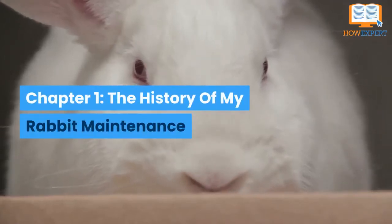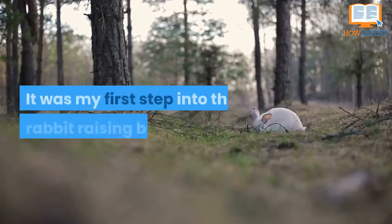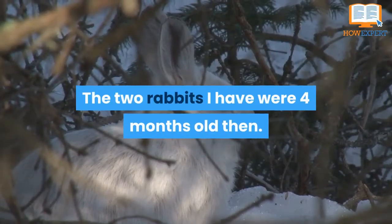Chapter 1: The History of My Rabbit Maintenance. In the beginning of 2002, I bought two rabbits. It was my first step into the rabbit raising business. They are white in color. The two rabbits I have were 4 months old then.